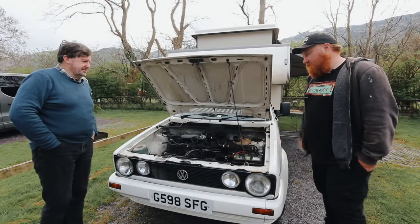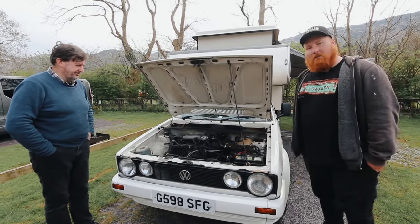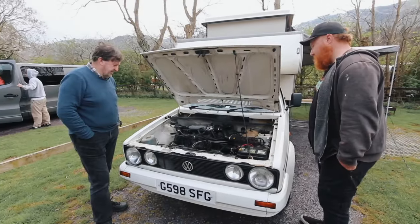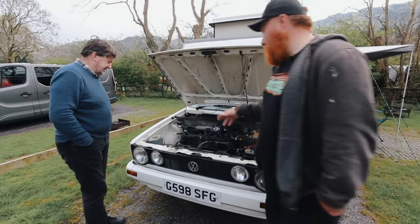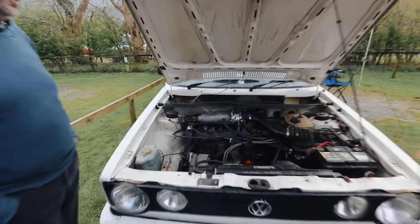Also known as the CIS fuel injection in America. I just put a bigger alternator on it to cope with the fridge and the second battery. It's physically the same size but it's got a 90-amp output.